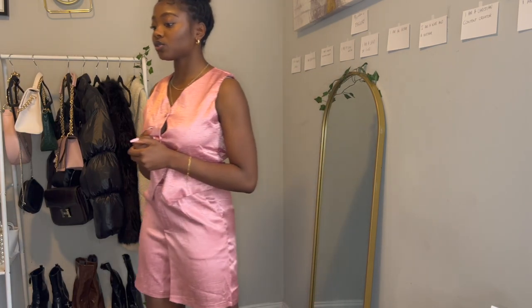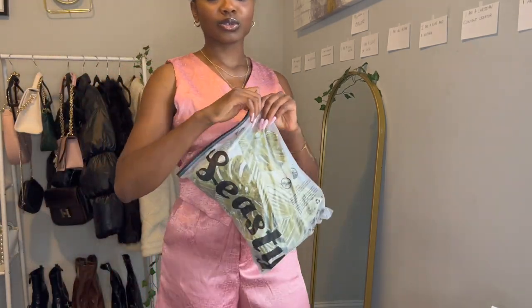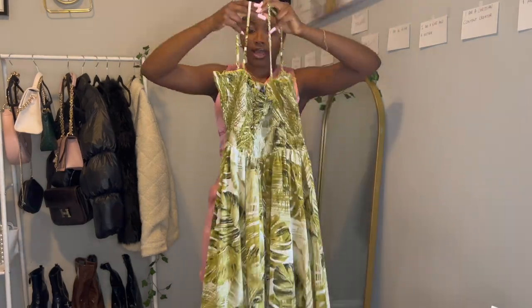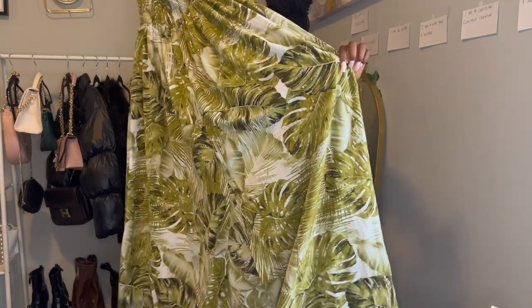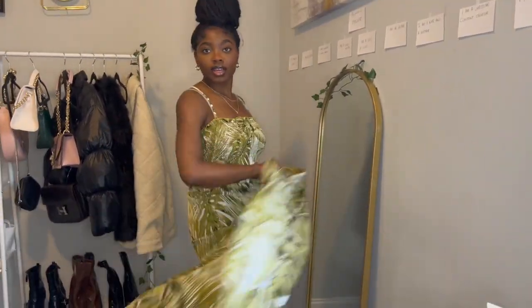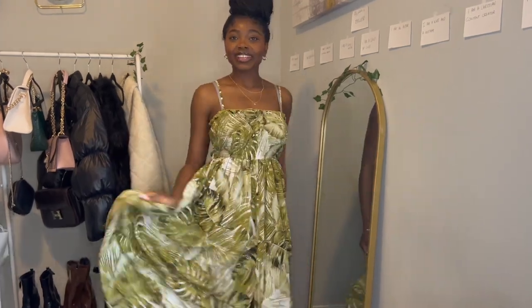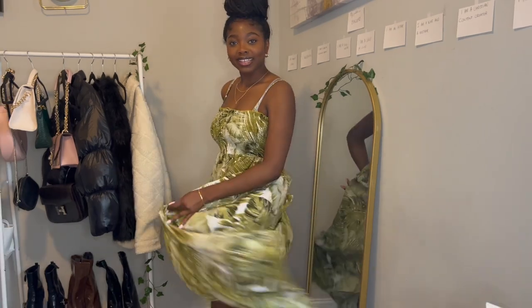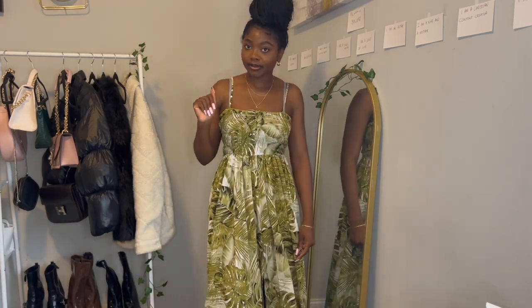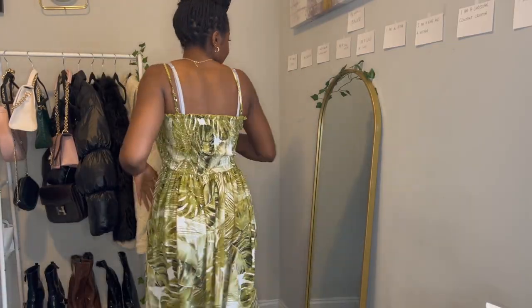Moving on to dresses! First up is this little green flower spaghetti-strap dress with a slit. Here we are — it's definitely giving heavy beach vibes. This is the back of the dress.